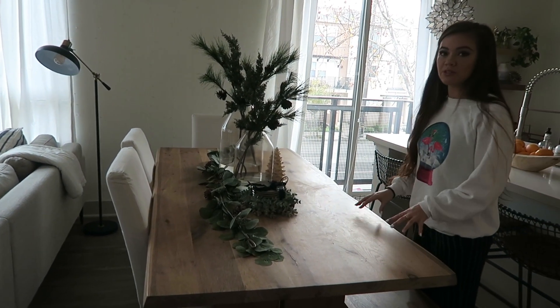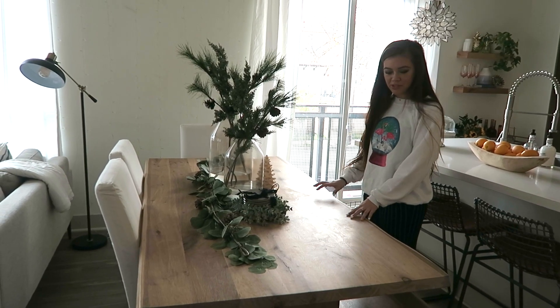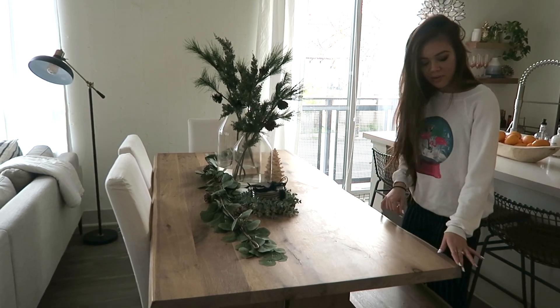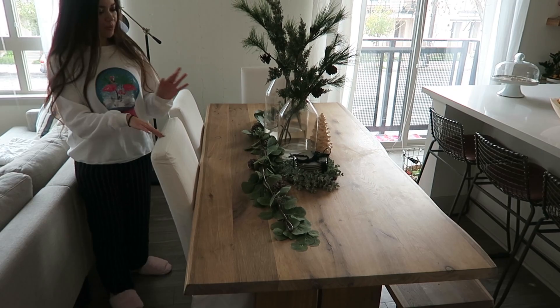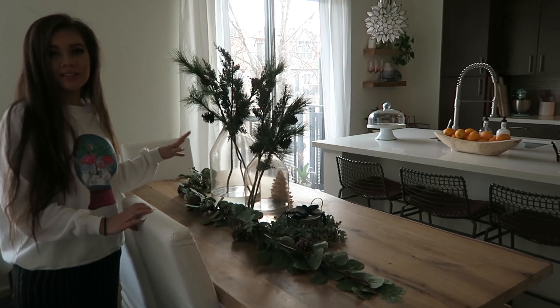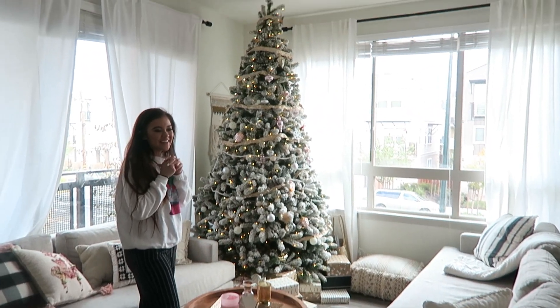If you turn around, this is our dining table. I was so happy to fit it in this place because it's a pretty large piece of furniture and there was no other spot for it. It's from Crate and Barrel and I love the wood finish and the rustic edge. For my Christmas decor, it's very Joanna Gaines inspired — literally all from her collection at Target.